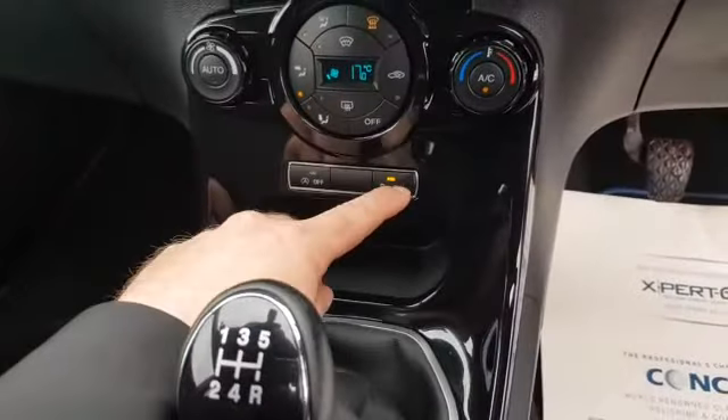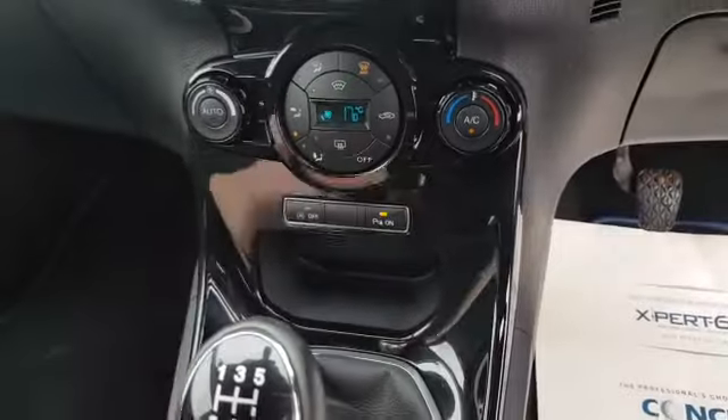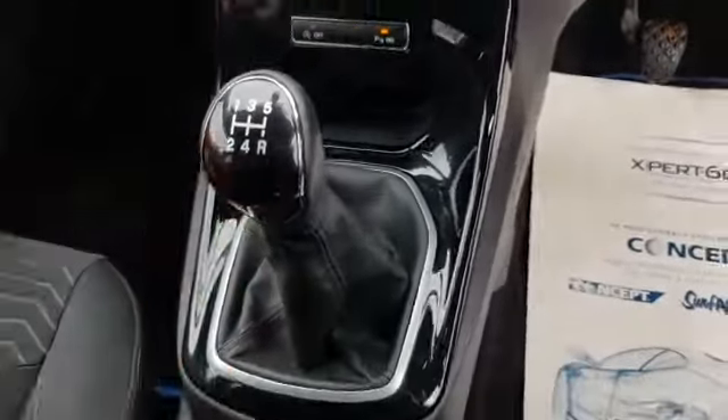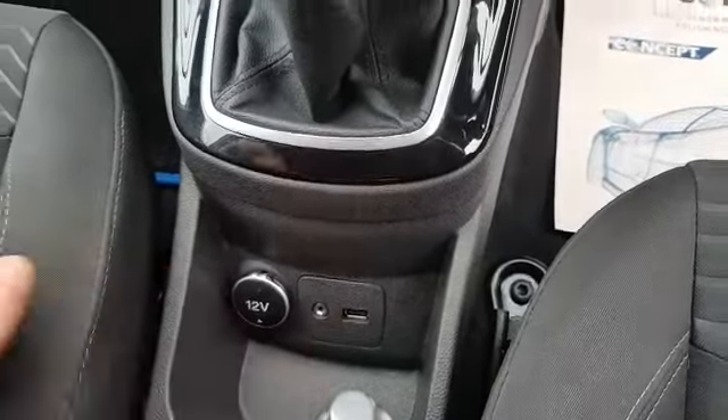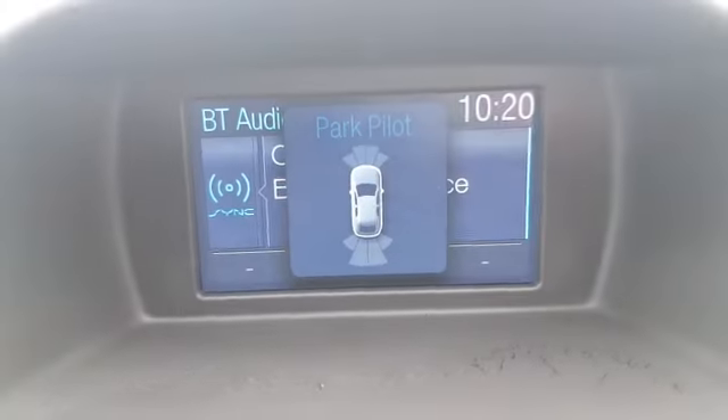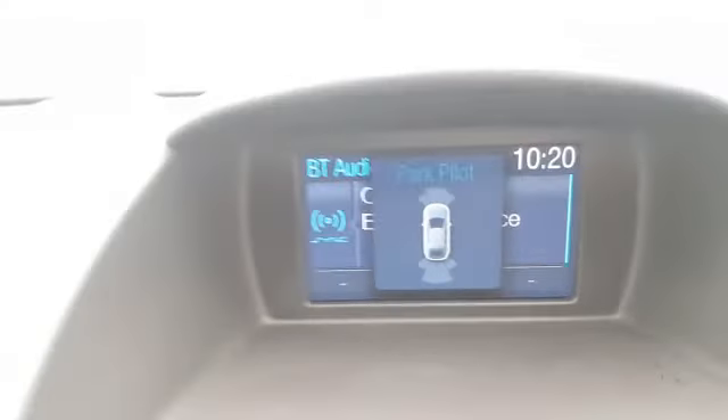This here is your heated front window, auto stop-start, and your parking sensors — it has front and rear parking sensors. It's a five-speed manual gearbox, and this is your auxiliary and USB connection. The parking pilot manages your front and rear parking sensors.